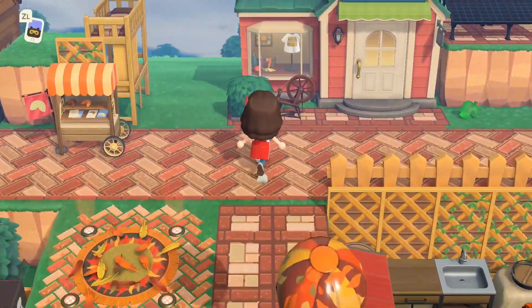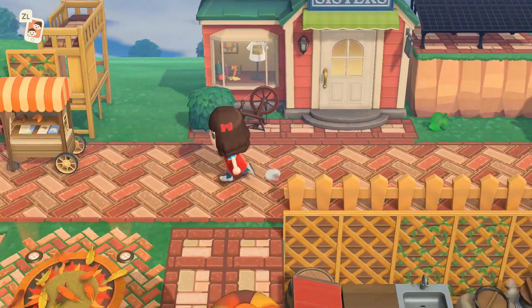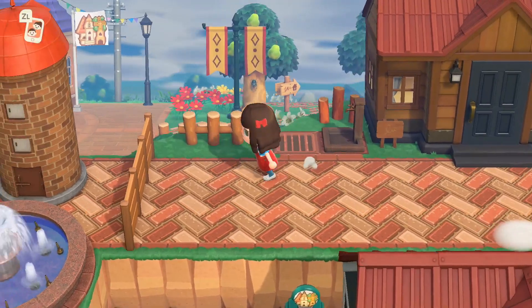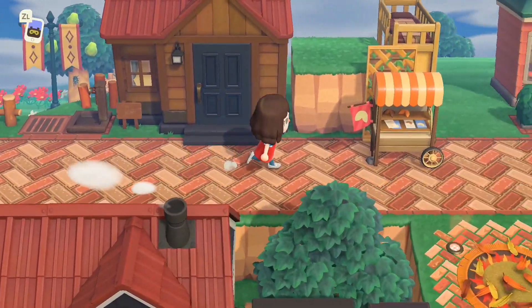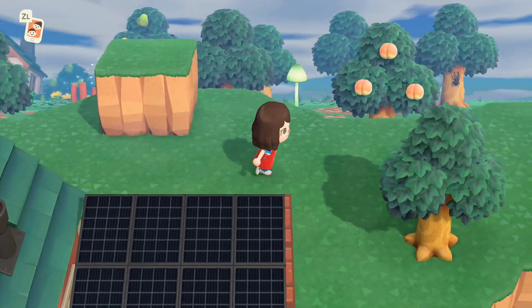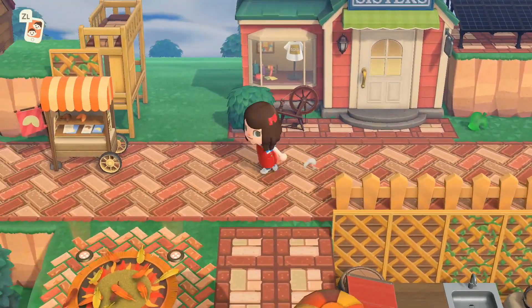Up here we have the Able Sisters — they're officially here. Brofina's up here now and she even has her own little spot. We also have some decorative items over there; I've been debating whether they'll stay but I think it looks fine for now.